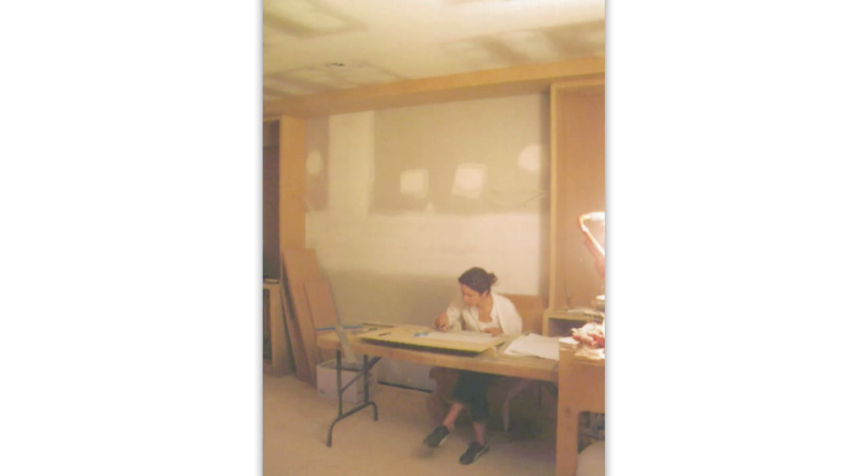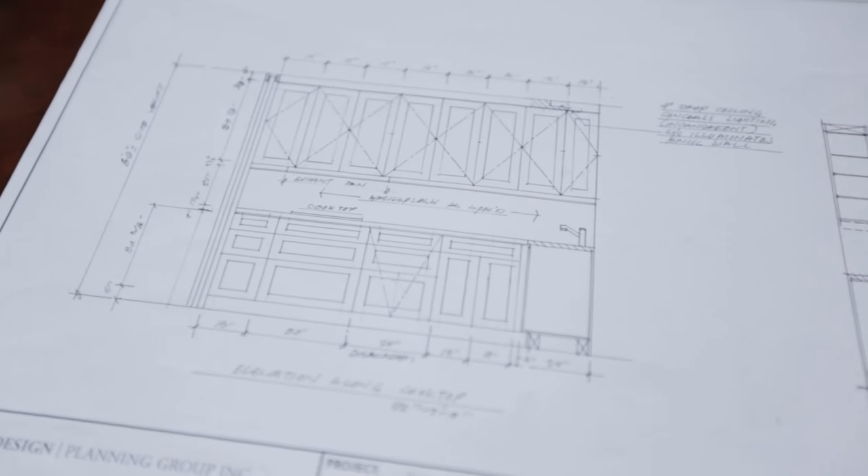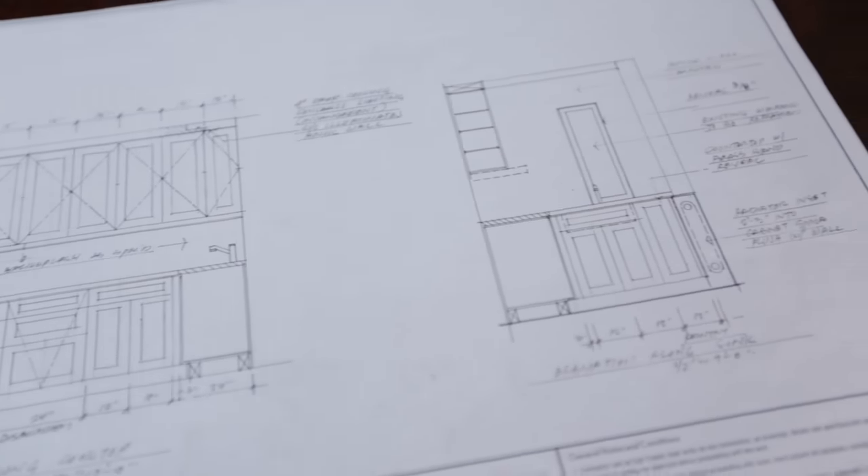For these projects I always start with the plans and elevations. We laid out the major appliances and we wanted to be able to have two people work comfortably side by side — my husband and I.